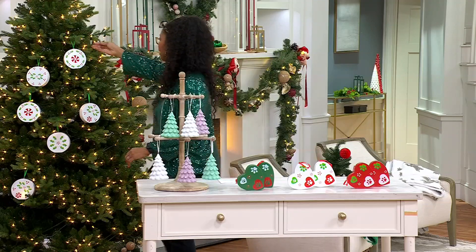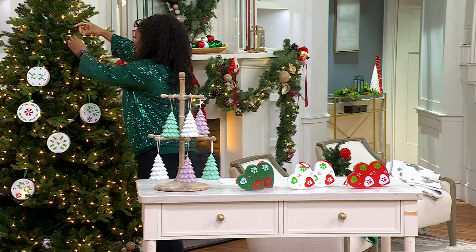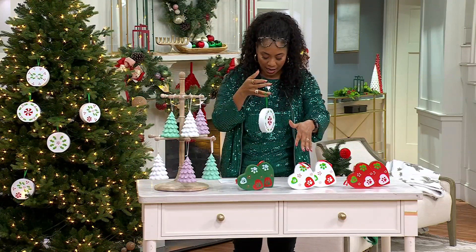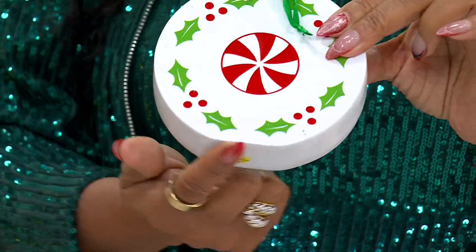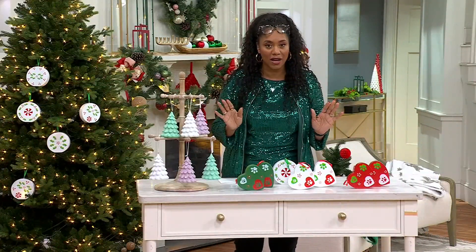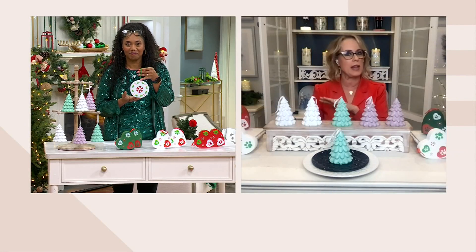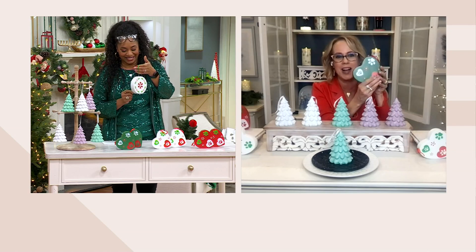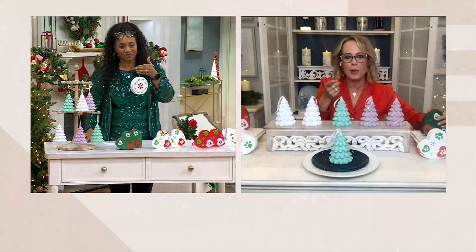Let me grab one of the Holly Peppermints off the tree so we can get a closer look. It's a different shape — the Holiday Paw Fatty is a heart, then you have the tree, and now a round shape. I love that it's a little flat right here on the bottom, so you can set it on a flat surface as home decor. Six and a half inches tall, it has great presence. The Holly Peppermint has six different looks, front and back — same with the Paw Fatty. We didn't cheat!